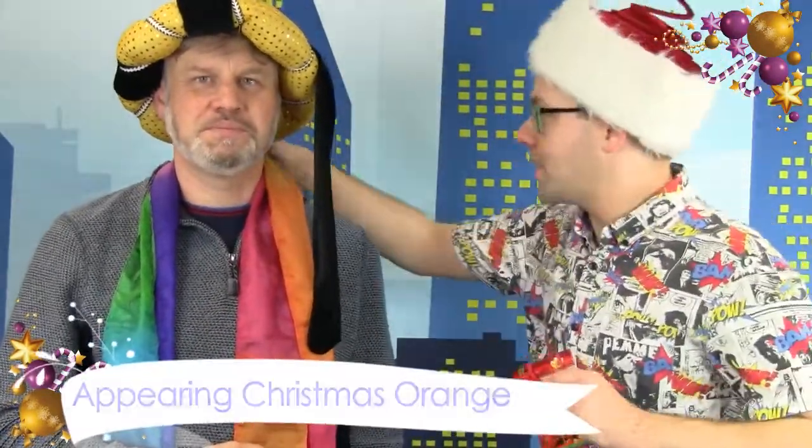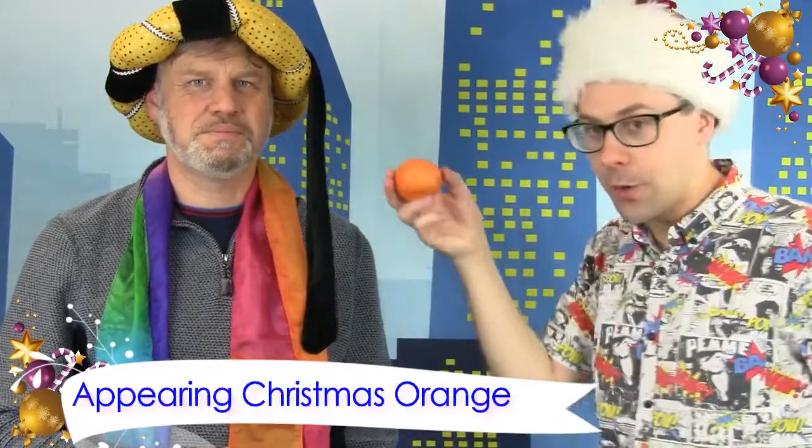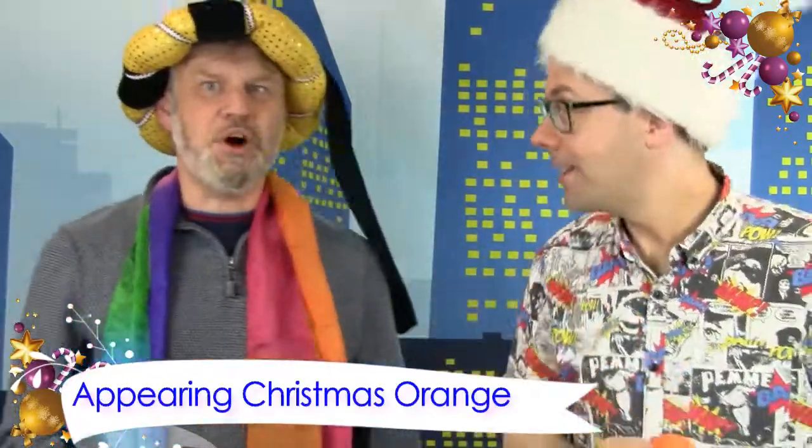I'm feeling a little peckish. Don't worry, I can help with that. It is a Christmas orange — where did that come from? An orange tree, obviously. But this is perfect for Christingle services. It's the Appearing Christmas Orange. Add a little zest to your festive shows and it comes with this Christmas gift bag. You can produce it from a folded flat paper bag — it really is a juicy little trick.